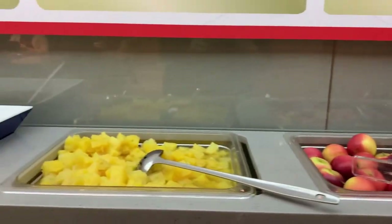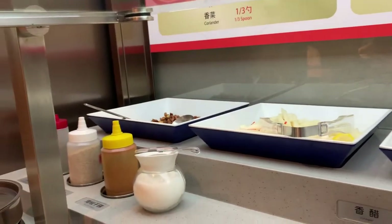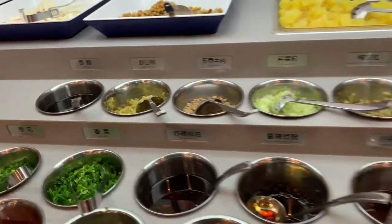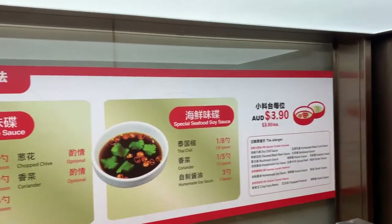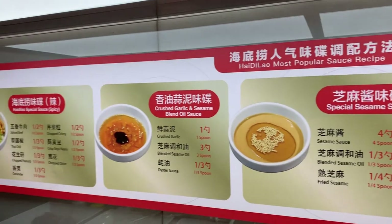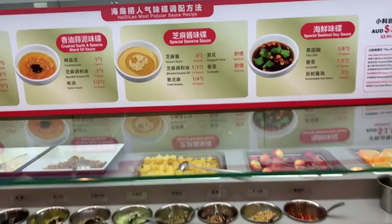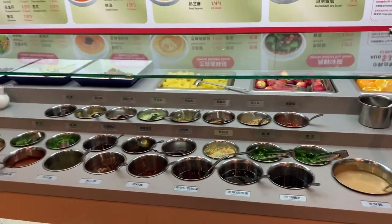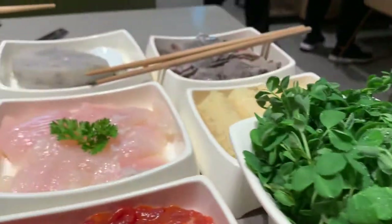I've finished ordering. During the waiting time, we can customize a sauce. There are more than 10 kinds of sauces provided by Heidi Lau, and customers can mix sauces according to their needs. If this is your first time to eat hot pot, Heidi Lau offers the most popular sauce recipes on the wall, so you can choose one.